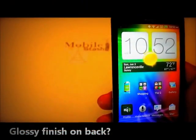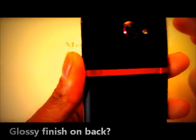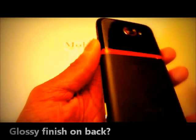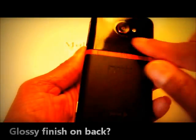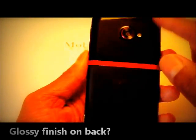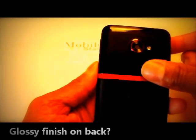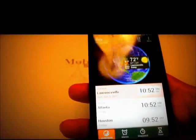I was going to say I had a problem with the glossy back, but after having it for about a week, it's not that bad. It actually looks pretty good — people can spot the phone from across the room. It holds fingerprints, but not so badly. It's just not as frustrating as I thought.